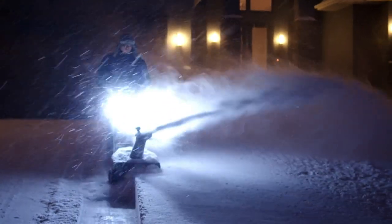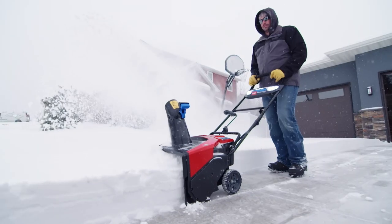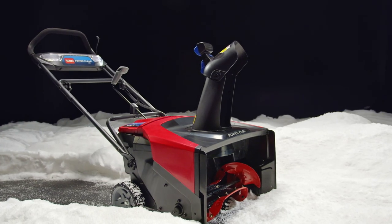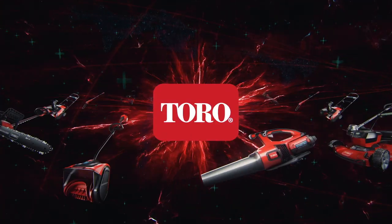The Toro 60V Max 21-inch PowerClear Snowblower. You've got enough machine and muscle to take winter by storm. You've got the ability to finish everything without sacrificing anything. The Toro FlexForce Power System — you've got power without compromise.